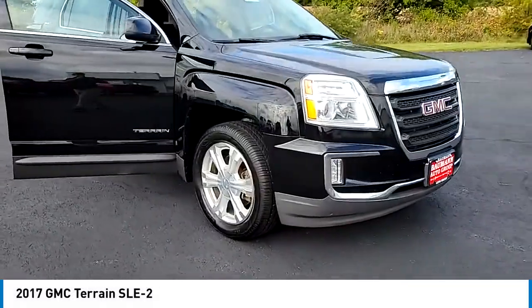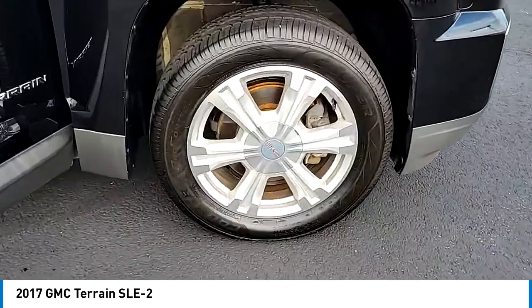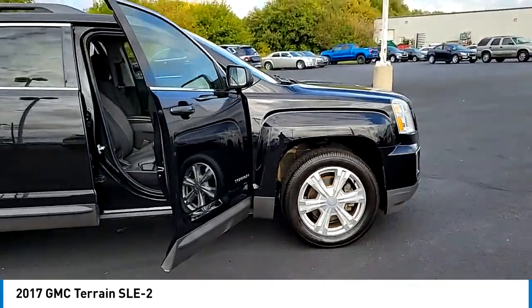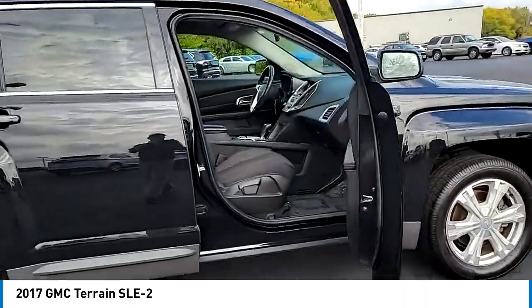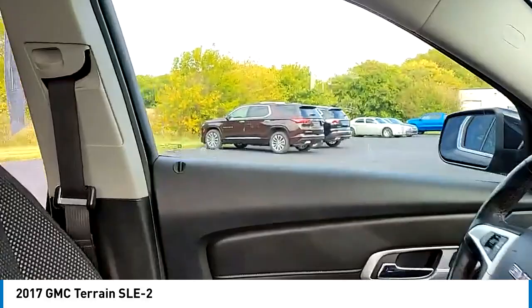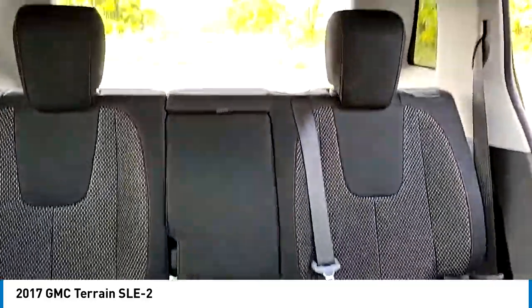We are pleased to show you the 2017 Terrain. The GMC Terrain combines the benefits of a crossover with the style and functionality of an SUV. Terrain offers uncompromised capability, a balanced stance, and a commanding view of the road, letting occupants enjoy a confident driving experience.